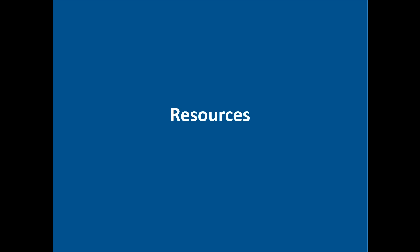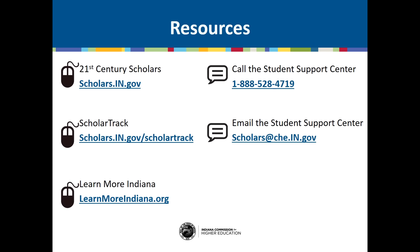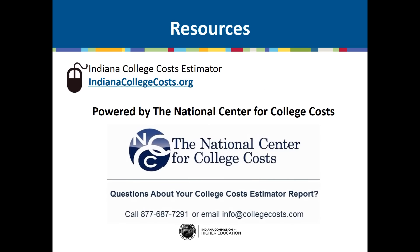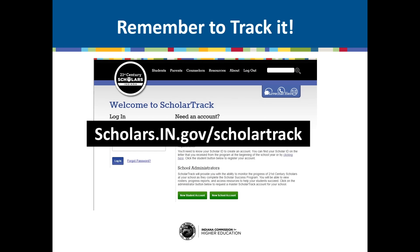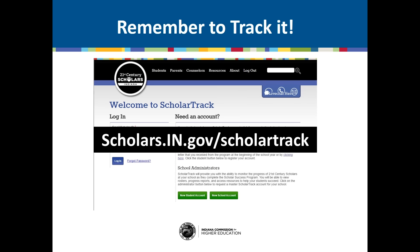Finally, let's look at some resources if you have questions or need assistance. Visit scholars.in.gov for any questions about your 21st Century Scholarship, including the pledge and a list of eligible Indiana colleges and the incentives they offer 21st Century Scholars. If you need additional assistance, contact our Student Support Center at 1-888-528-4719 or at scholars.che.in.gov. Now go to indianacollegecosts.org to complete the Indiana College Costs Estimator, which was created in partnership with the National Center for College Costs. If you have questions about your report, contact them at info@collegecosts.com. After you finish, log in to your ScholarTrack account at scholars.in.gov/ScholarTrack to track the activity. All the best to you, 21st Century Scholar — great things are in store for you.